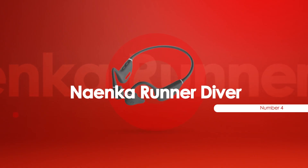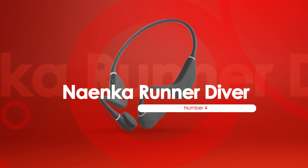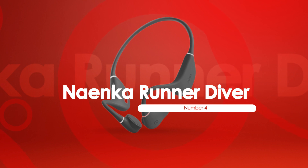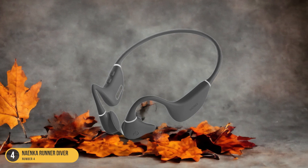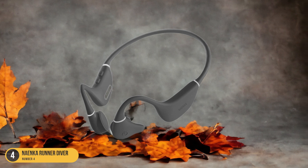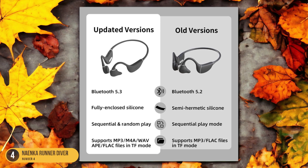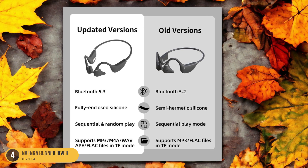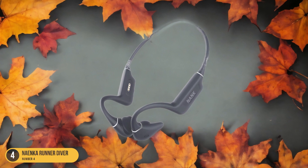At number 4, we have Naenka Runner Diver — best for swimming. Enhance your swimming experience with the Naenka Runner Diver, a top choice for swimmers seeking quality audio performance and comfort in the water. These headphones come in a close second to the Shox OpenSwim, offering similar features with a slightly less robust build. With a spacious 16GB onboard storage, they provide ample room for your favorite tracks — the most among their competitors.